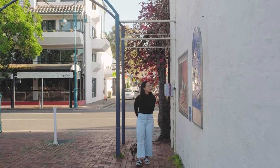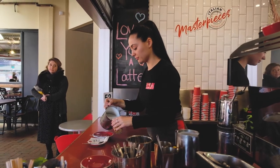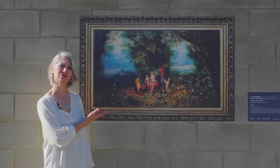This free self-guided art trail is the perfect way to rediscover North Adelaide, maybe support a local trader or two, and experience this exquisite artwork direct from Europe. Musée Extérieur has something for everyone.